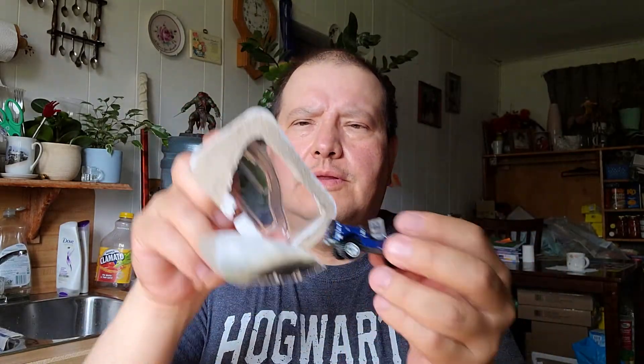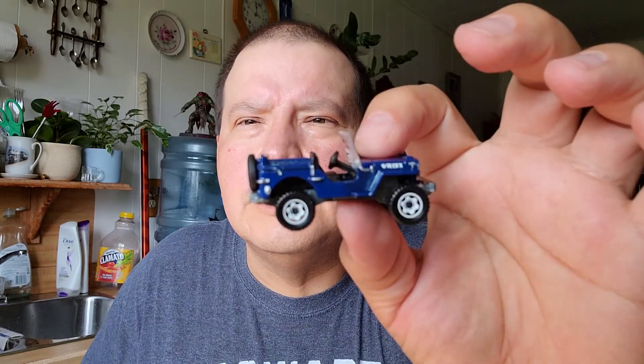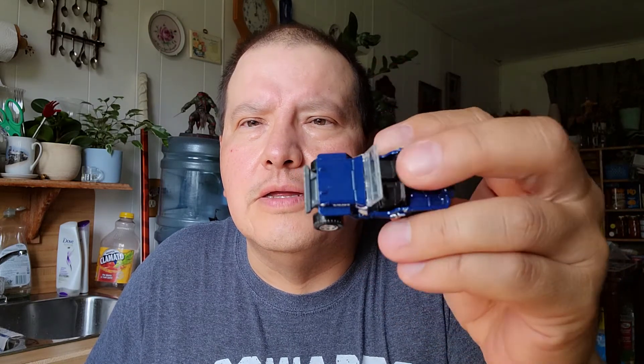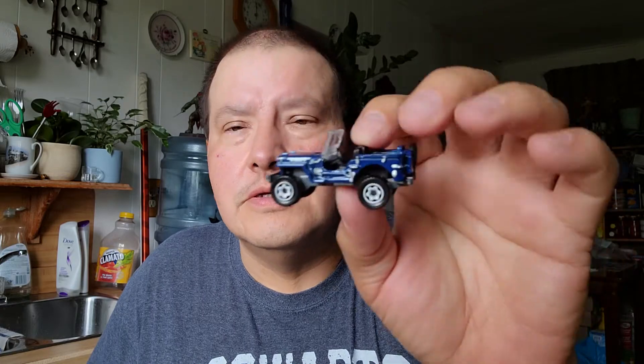The next one is a Jeep — Willie's Jeep. Oh yeah, that's a nice car. There's the back, the other side, the front view and the bottom. It says right there, the name's right there: Willie's Jeep. That's a nice looking Jeep. Yeah, that's a neat car — neat Jeep.